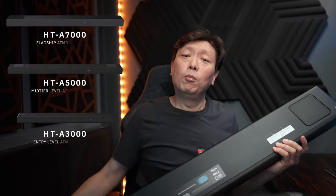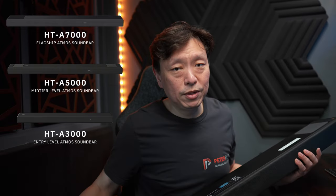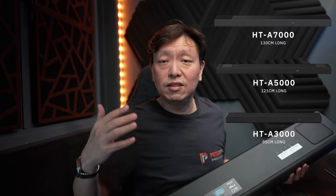From the naming nomenclature, you can already tell that this is the middle-of-the-road soundbar in the HT-A series lineup of Sony Atmos soundbars. The A7000 is still a current model, and the A3000 is a watered-down version. Just looking at the sizes of the soundbars and the inclusion of two upward-firing speakers, the A5000 actually sits a lot closer to the A7000 than to the A3000. Technology will always trickle down from flagship offerings to more budget-friendly options.